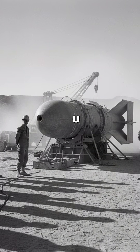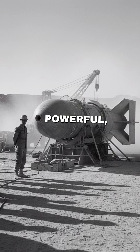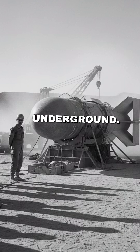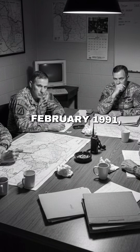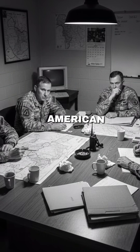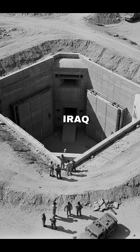In 1991, the U.S. dropped a bomb so powerful the first test buried it more than 100 feet underground, and they never dug it up. In February 1991, during the first Gulf War, American planners faced a problem: Iraq had command bunkers buried deep beneath Baghdad, too tough for standard bombs.